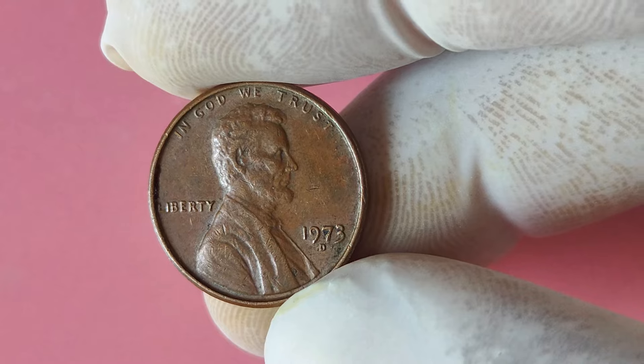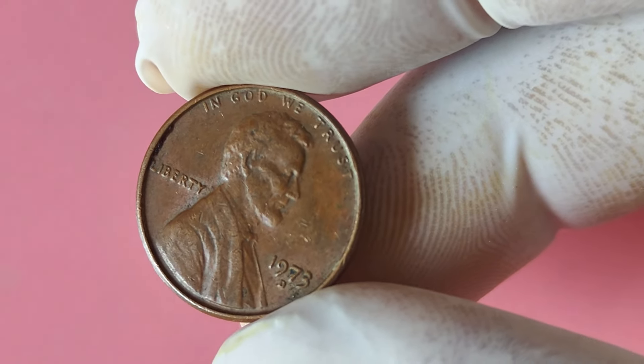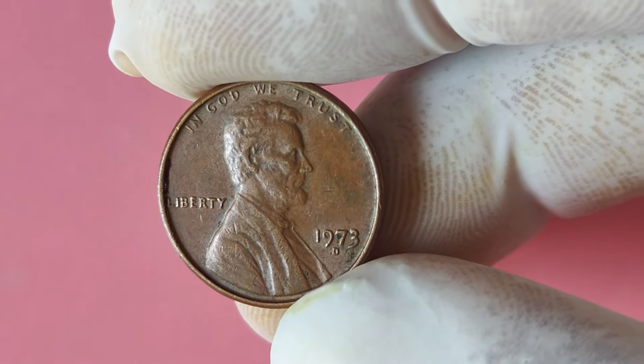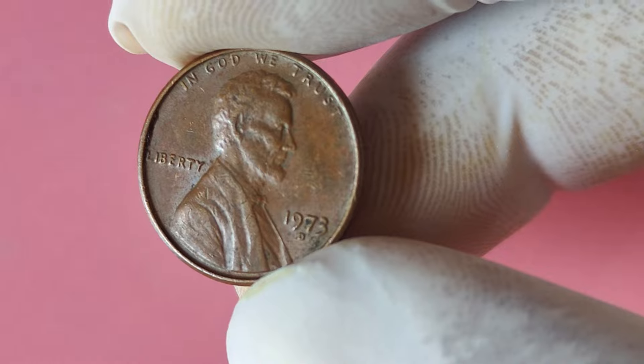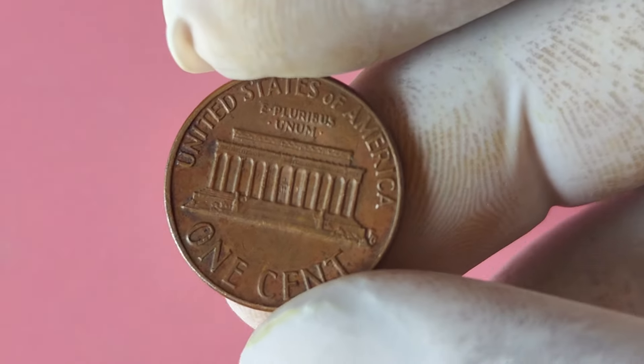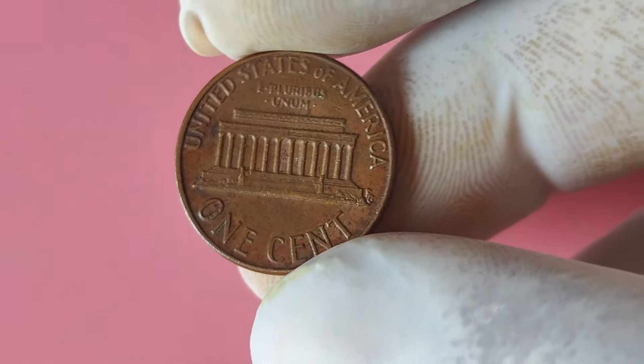In conclusion, the 1973 Lincoln penny with a D mint mark is a fascinating coin with the potential to make you a millionaire. With its rare double die error and historical significance, owning one of these coins could be a dream come true for any coin collector. So keep your eyes peeled and your coin magnifying glass handy — you never know what treasures you might uncover in your own piggy bank.